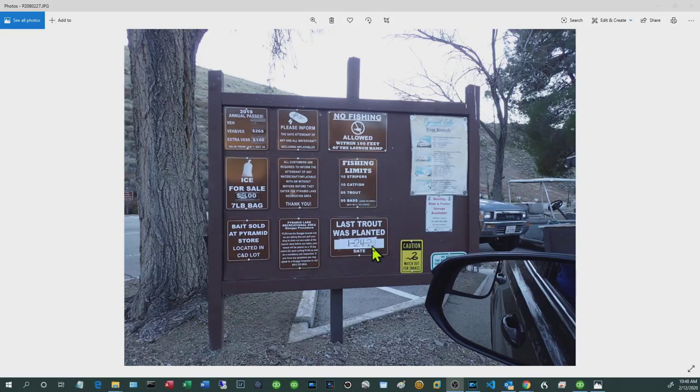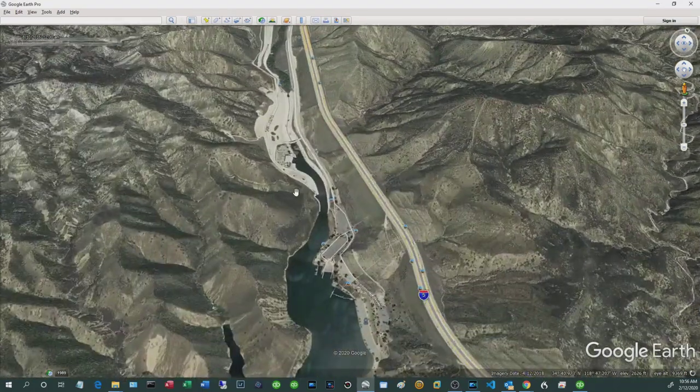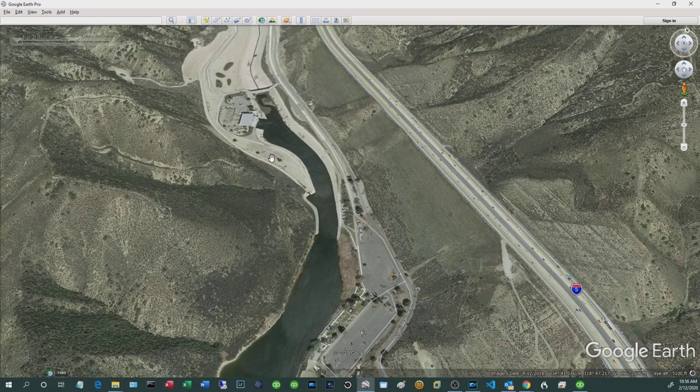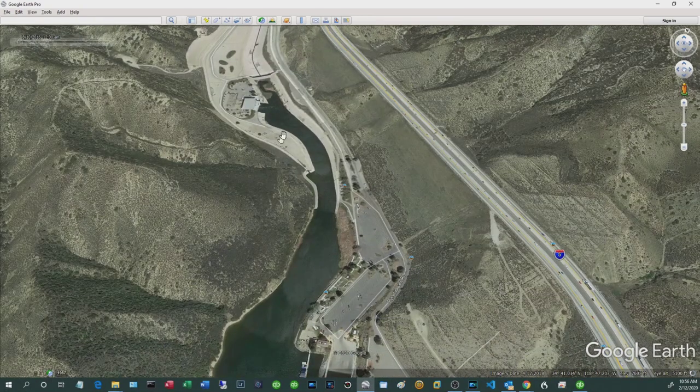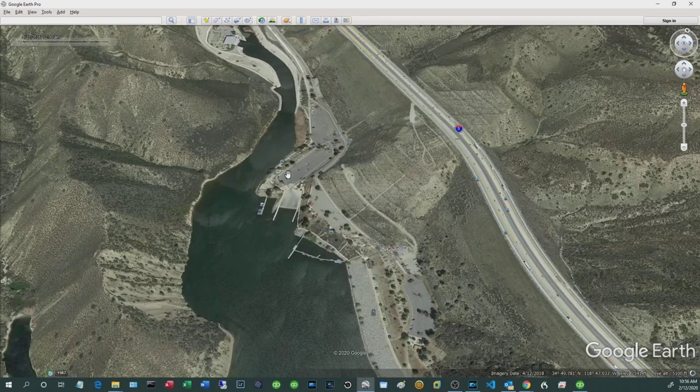Zooming into Google Earth to show you how and where to launch. There's a power plant here — they can control how much water gets let out, similar to Hoover Dam but on a smaller scale. This is the main parking lot where boaters with trailers park, and this is the launch ramp. If you take the road up this way, there's a general store where you can pick up bait and fishing essentials.